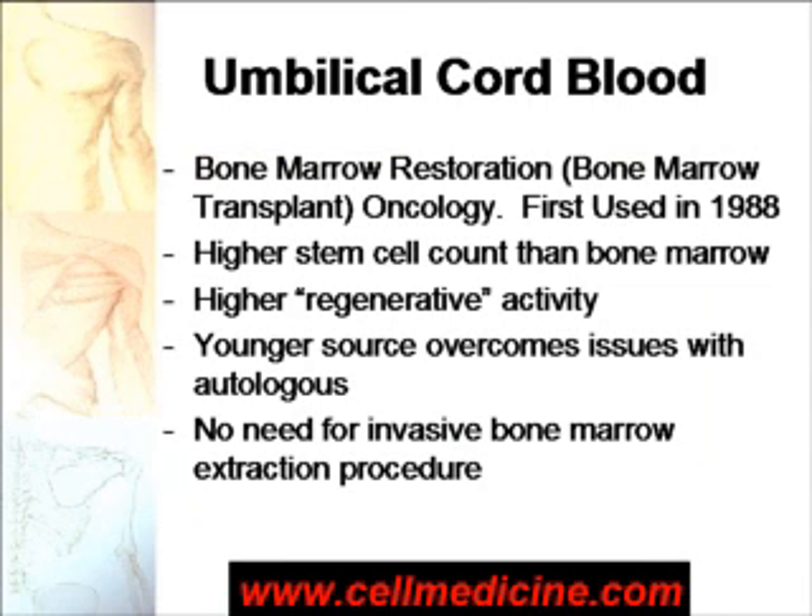From the previous conditions we talked about, we can see that stem cells can cause regeneration and can help a wide variety of diseases besides just making new blood cells. But the stem cells that were used were adult bone marrow stem cells. Cord blood is an alternative source for making new blood cells, but it's also an alternative source for regenerating other organs.